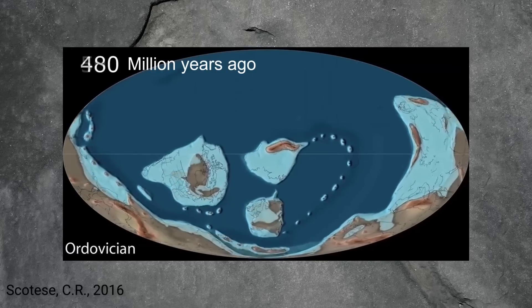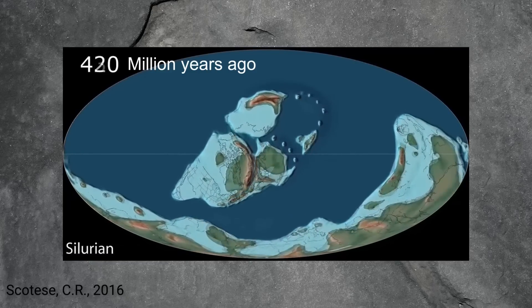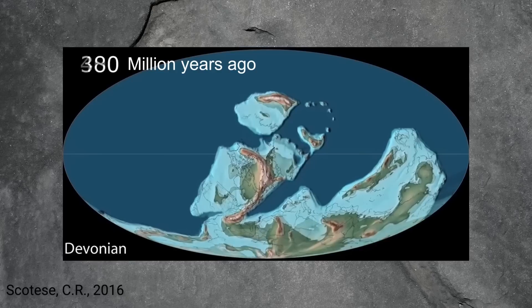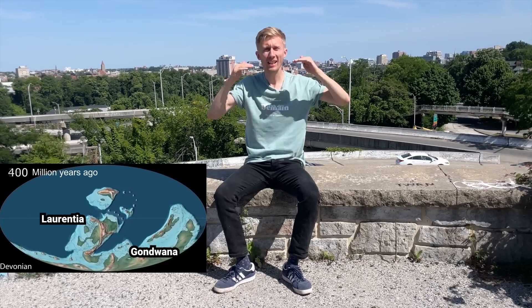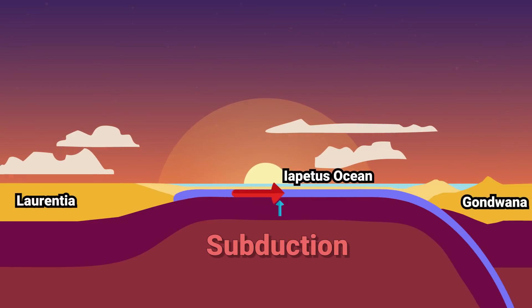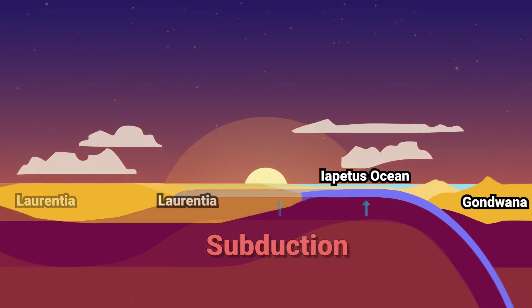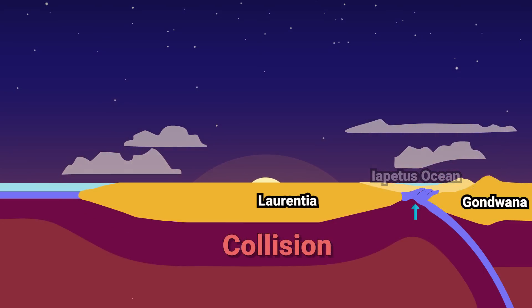Laurentia and Gondwana, these ancient continents, were moving slowly towards one another. As they moved, they destroyed the Iapetus Ocean, which was being subducted back into Earth's interior. The end result was the collision between Laurentia and Gondwana — neither of these plates wanted to be subducted, and so when they collided, Earth's crust crumpled, forming the Appalachian Mountains. The same thing is happening in the modern-day Himalayas between India and China. Some time during this transition from subduction to collision, small fragments of the Iapetus Ocean were whacked up onto the land that today sits right here in Baltimore.